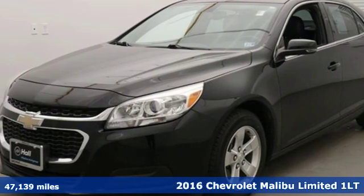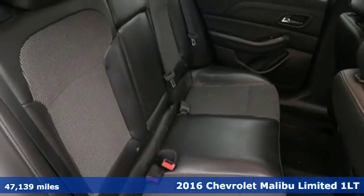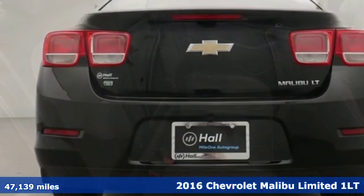It's a 2016 Chevrolet Malibu Limited. This Malibu Limited shifts your perception of what a mid-sized car can be.